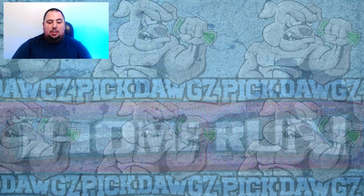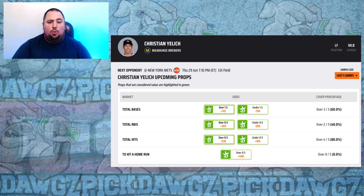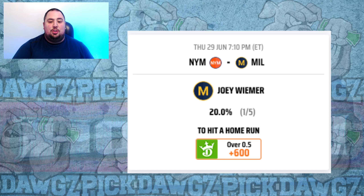Going to the Brewers-Mets matchup, I like Christian Yelich for a home run at plus 400. Max Scherzer has allowed three home runs in his first start against the Brewers this season. Yelich is hitting .353 with five extra base hits in the last two weeks against righties and has three career home runs off Scherzer along with five extra base hits. I'm also looking at Joey Wiemer at plus 600 — three home runs against righties in the last two weeks, and nine of Scherzer's 12 home runs allowed this season have come against right-handed batters.